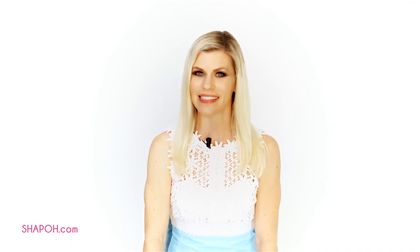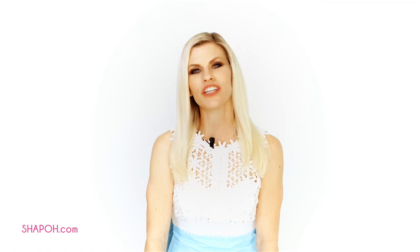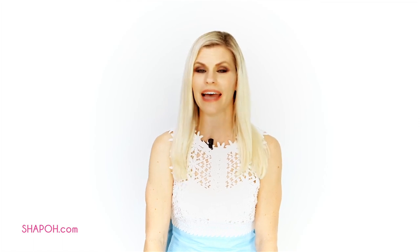In the next video, we'll talk about how to dress for Royal Enclosure, which is the most exclusive seating at Royal Ascot, so stay tuned. Be sure to check out my boutique, chapeau.com, and subscribe to my YouTube channel for more fashion tips.